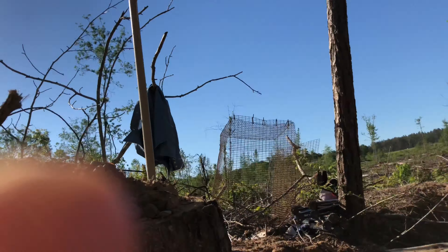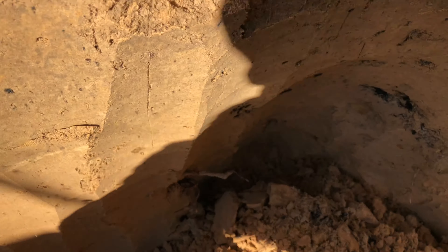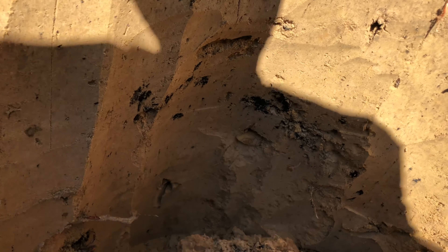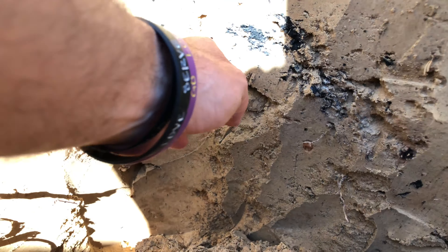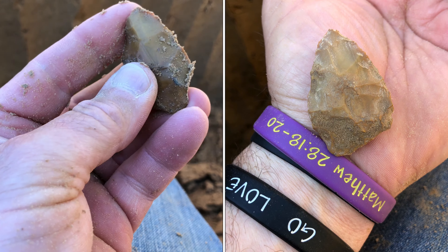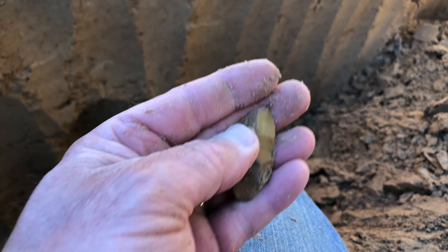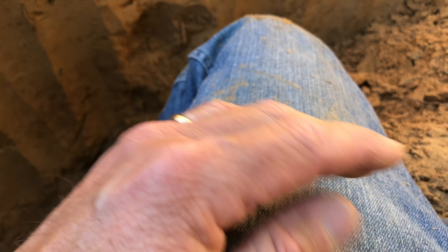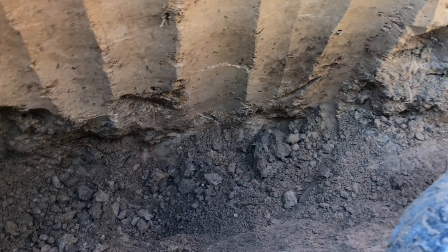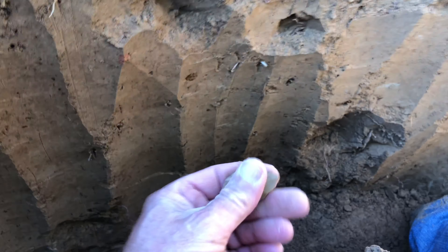I tell you, there is no shade on this cutover. I just hit something in the wall here. Let's see what we got - it looks like another little preform. With all the preforms, there's got to be a point or two around here somewhere. See how deep we're going here - three, three and a half feet. Finding flakes and artifacts all the way to the bottom. Get that shovel back going.